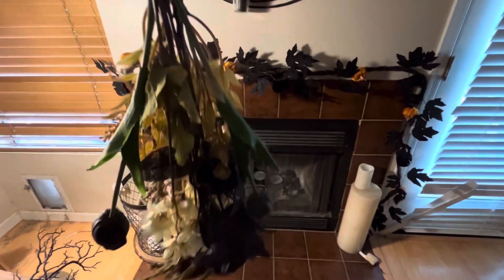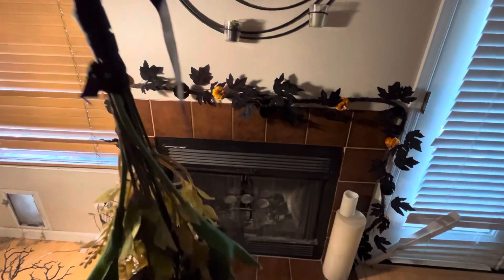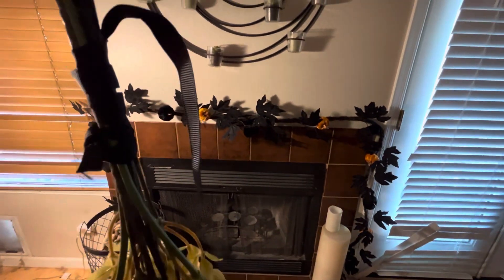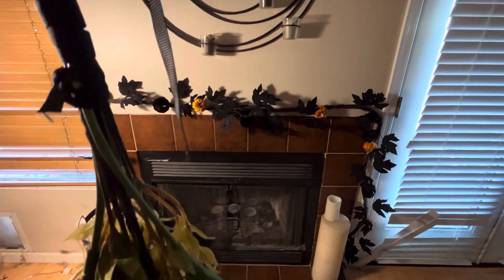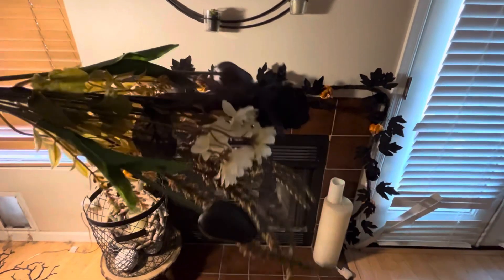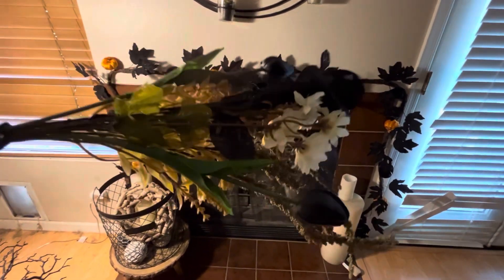So these are my witchy hanging bouquets — I made these last year. All you need to do is buy Dollar Tree stems, and I used black ribbon, wrapped it around and tied a knot at the end, and I hang them from my fireplace. It gives this very cute witchy effect.